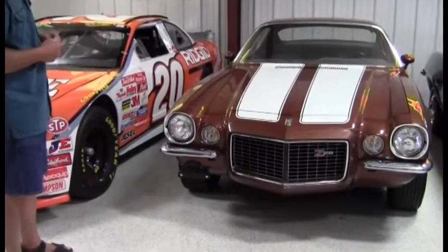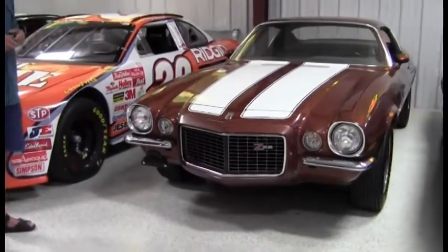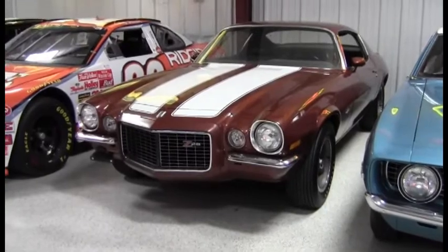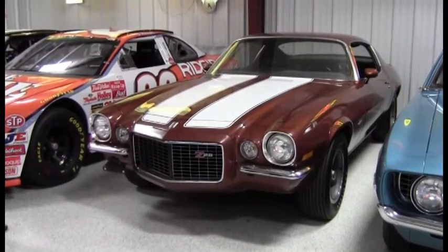This is a '70 Rally Sport Z28 that I got off the original owner in Chicago. It's got 1,100 original miles — it's kind of the benchmark for original Z28s. Everything's original. Original paint. It had the original oil in it.